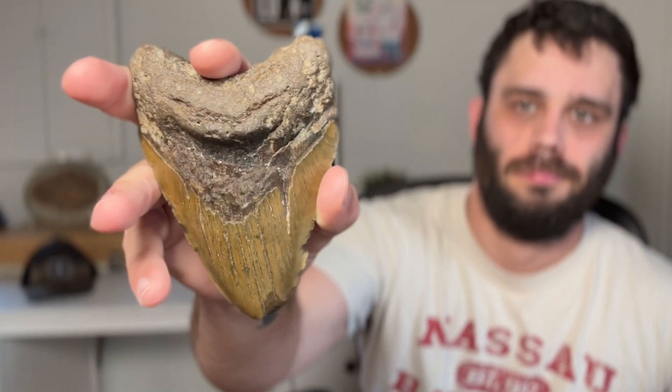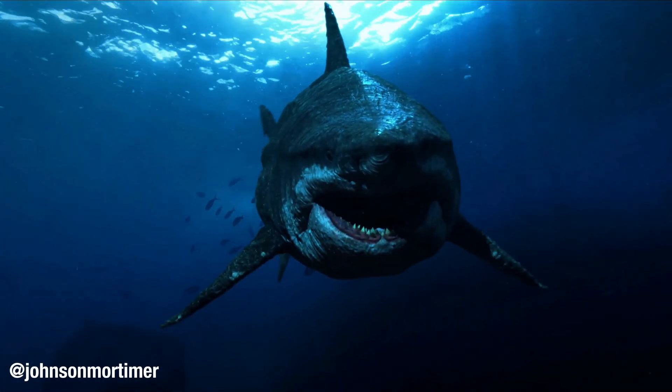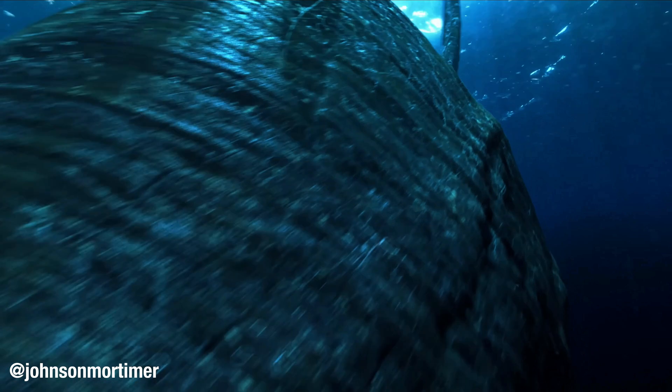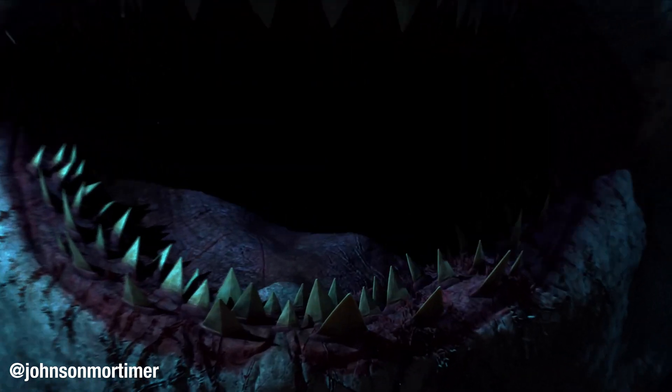Megalodon is already one of the fiercest predators from the fossil record, and this past week it actually got a size update. Most of what we know about this animal comes from their teeth, which can be pretty easy to find if you know where to look. Teeth are great candidates for fossilization. The average megalodon would have had around 276 teeth in their mouth at any given time and would have shed thousands throughout their lifetime — so megalodon teeth are very abundant. The rest of the megalodon, however, is not. So why is the megalodon's body missing from our fossil record, at least compared to the teeth?